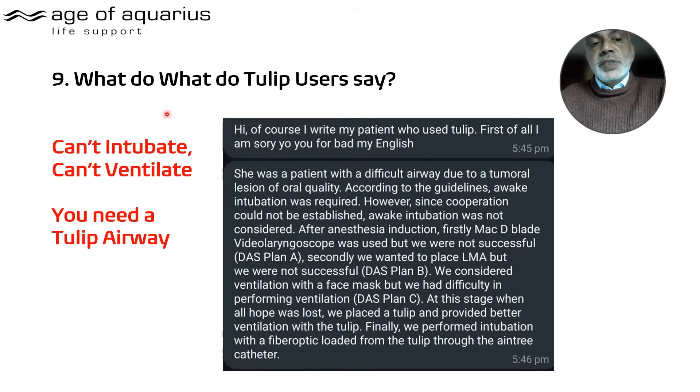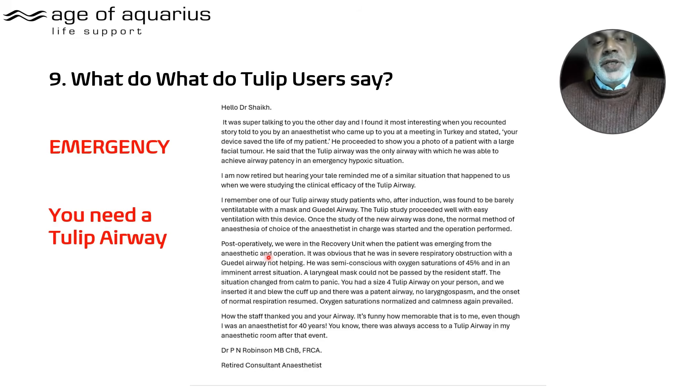What do Tulip Airway users say? Here is a can't-intubate, can't-ventilate scenario where the only thing that could have saved this individual was a Tulip Airway. Feel free to put it on freeze frame — it's quite convincing. Not only did the Tulip manage to ventilate when nothing else could, it also enabled intubation through the Tulip itself.